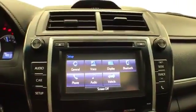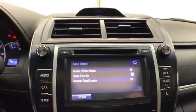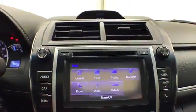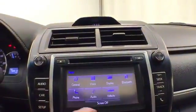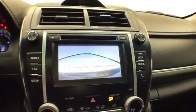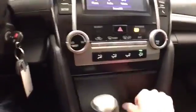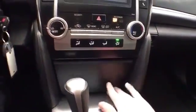A large touchscreen infotainment system handles radio and Bluetooth connectivity for hands-free phone use or connecting other Bluetooth-enabled devices — great for wireless music streaming. That's also where the backup camera displays. Heating and air conditioning controls are easily accessible, along with USB and auxiliary inputs to connect mobile media devices.